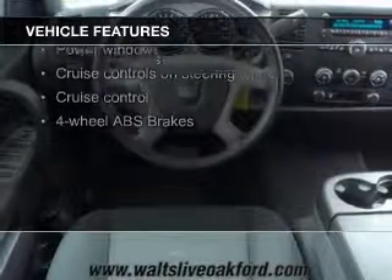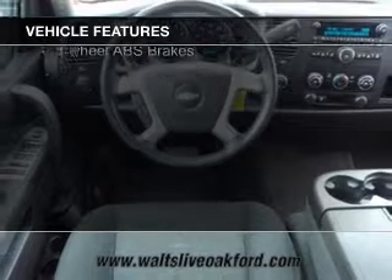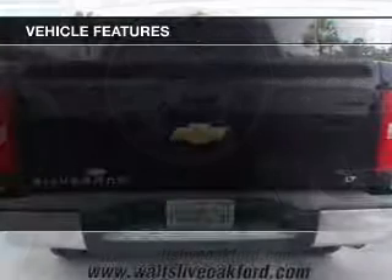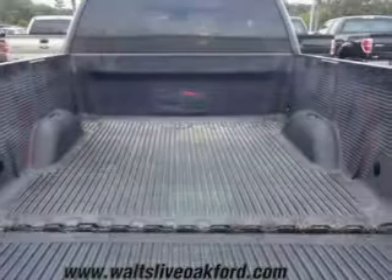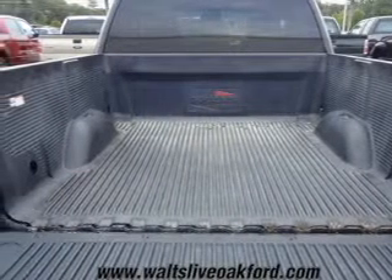Sirius XM satellite radio, digital audio input, remote start, steering wheel controls, heavy-duty suspension, an adjustable tilt steering wheel, an alarm system, cruise control, and keyless entry.